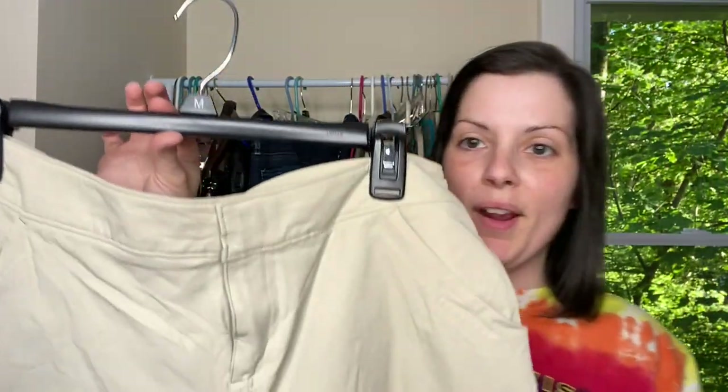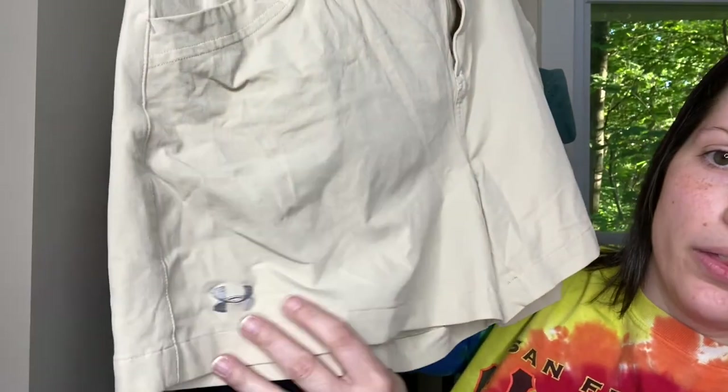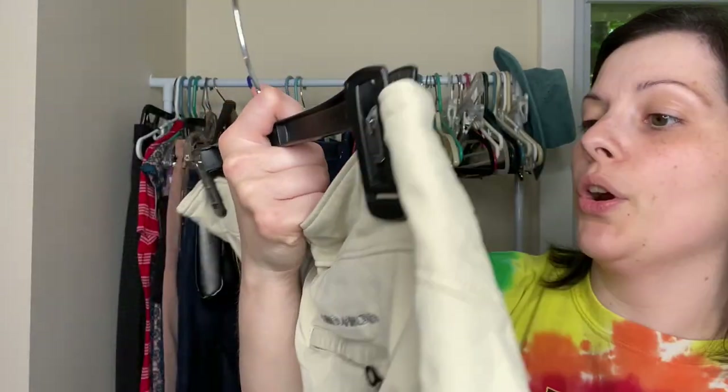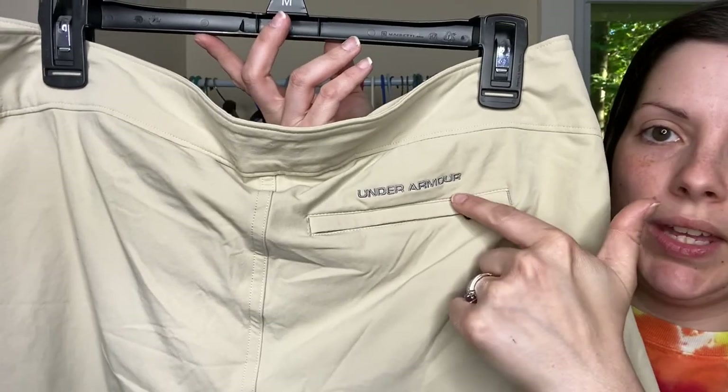These are a pair of Under Armour shorts in this tan or cream color. There's the logo here. This is a size 14 and this is the Under Armour Performance. Cute little pocket back here with the brand.